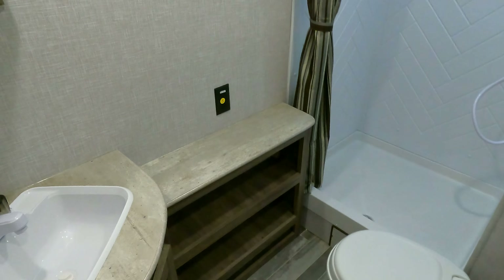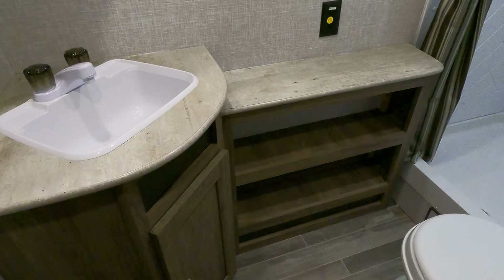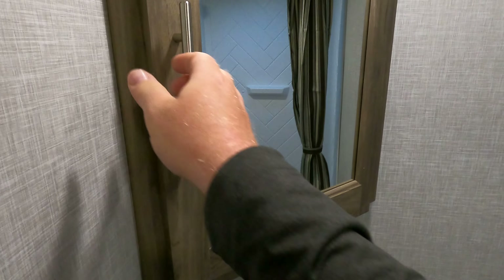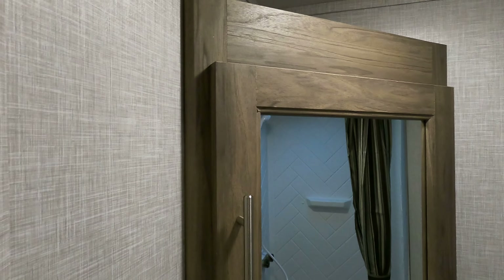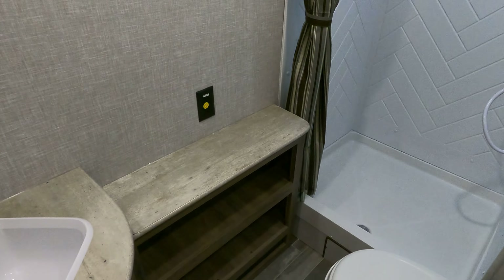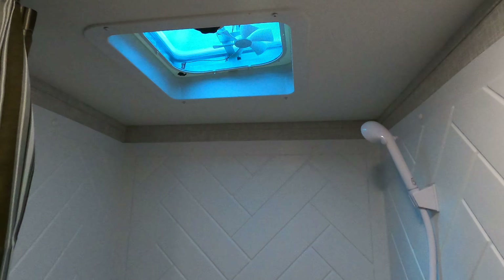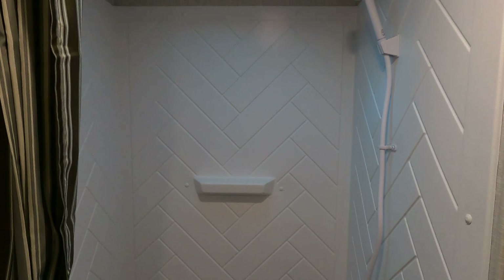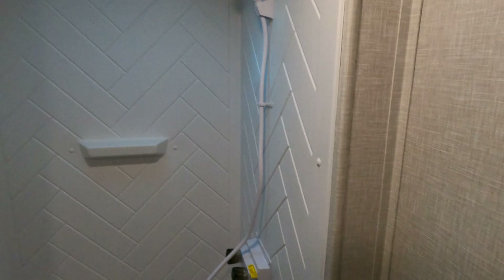Moving into the restroom — I kind of like how they do this. It gives you some shelves over here, a little place to put stuff. The sink is pretty straightforward, nice little medicine cabinet, using up all the available room. The shower pan is huge — there's a ton of room in there. They give you the shower surround and a vent above the shower, which in my opinion is the perfect place so you can get rid of the steam.